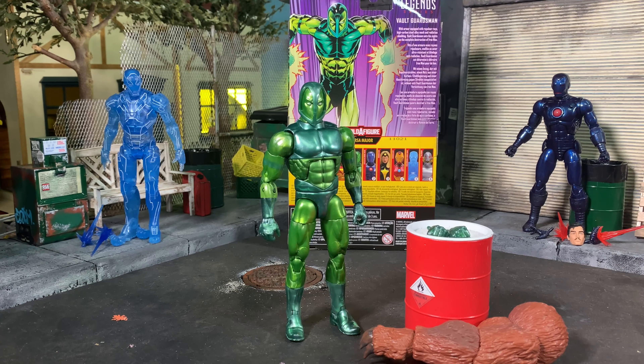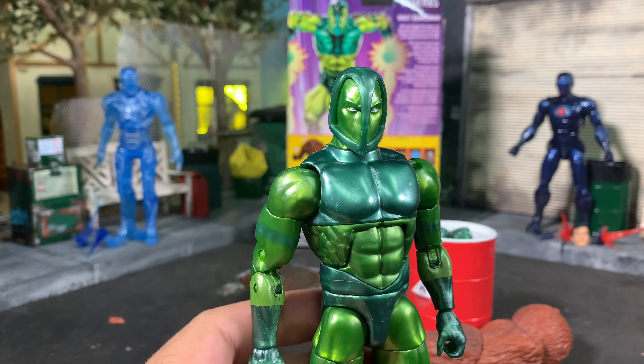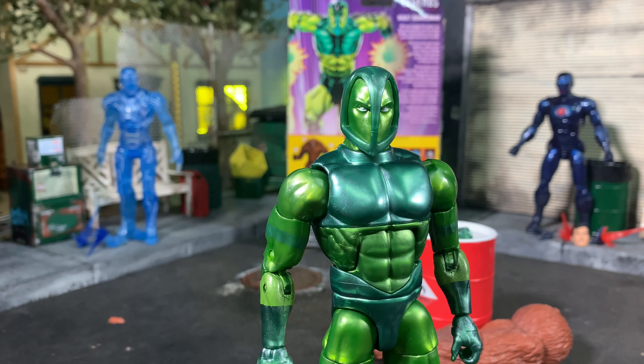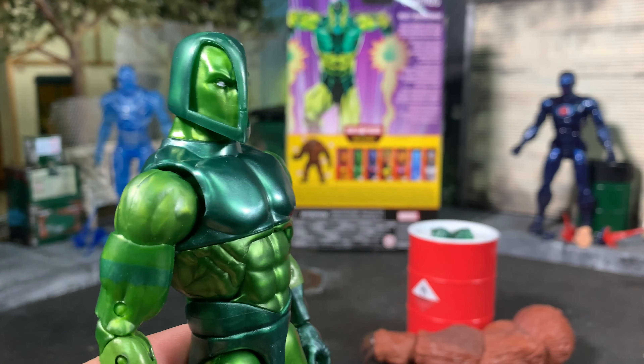Vault Guardsman — I'm sure there's reuse, but you tell me, educate me in the comments. With armor equipped with repulsor rays, high-carbon steel alloy mesh, and radiation shielding, Vault Guardsman sets his sights on the complete destruction of Iron Man. This dude is fantastic. You can army build him — I know there were different Vault Guardsmen. I may get a couple, maybe just one more. What's interesting is this face underneath, which I think might be Blizzard's face, or Eel — let me know in the comments.